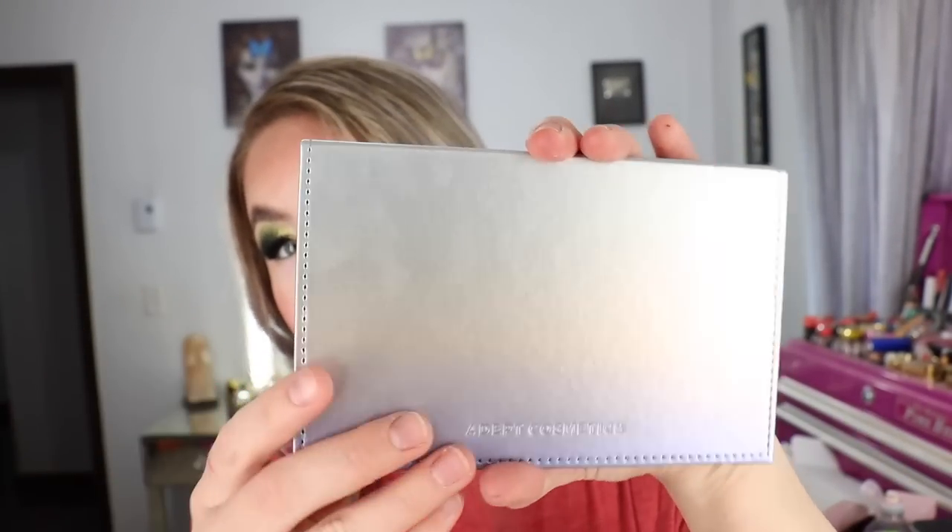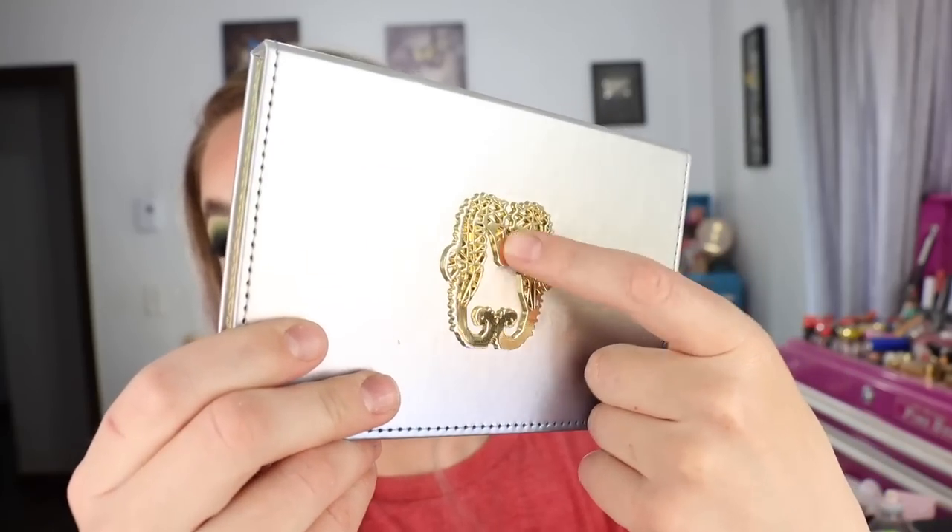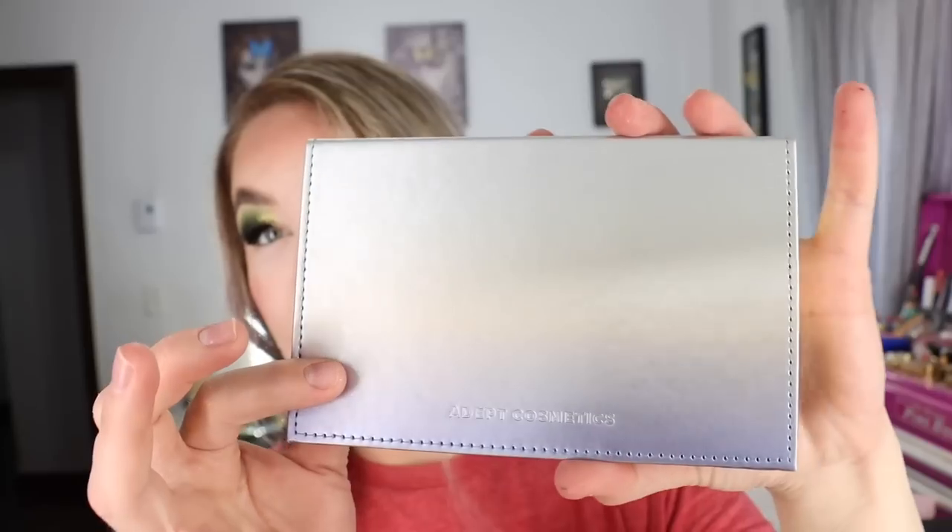There's a total of 0.63 ounces of product or 18 grams across 15 shades, and this palette is made in China. There's actually no writing on the actual palette which makes it look really pretty, and then here are the little double seahorses — a decal that's lifted on top of the palette. These are magnetized as well so you can pull them out and mix them with other Adept Cosmetics shades.